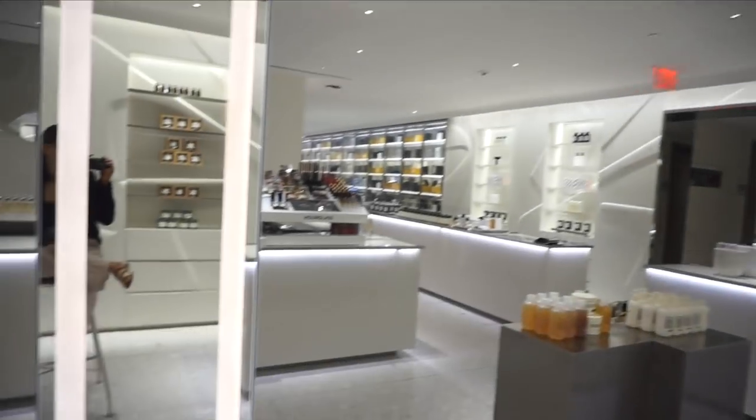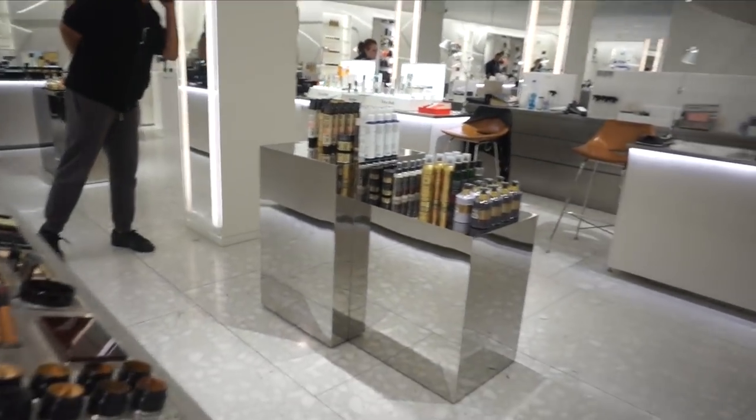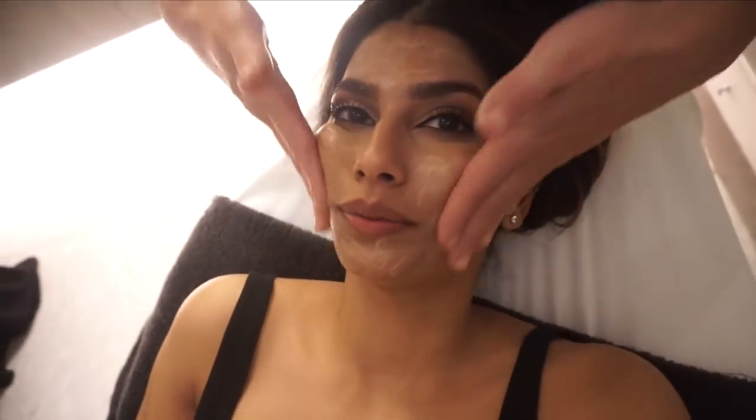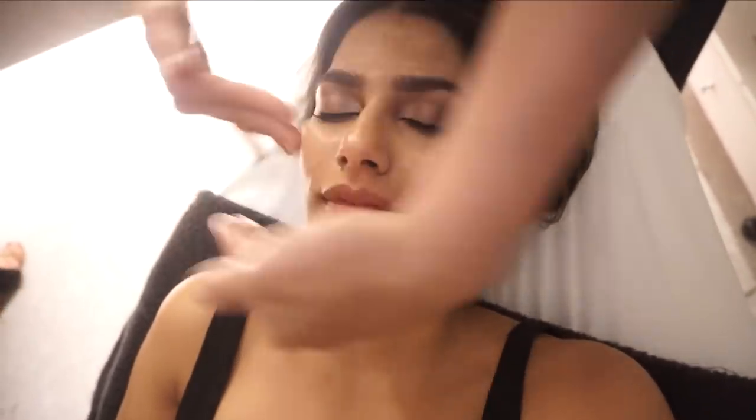This MDNA set retails for $600, which is crazy. I actually got a facial with MDNA recently — the facial itself was great, I really loved it. I'm going to insert the vlog of me getting a facial right here so you guys can see the experience. I went to the Barneys location in Chelsea to get my MDNA facial done at the MDNA counter — I'll leave the location in the description box below.